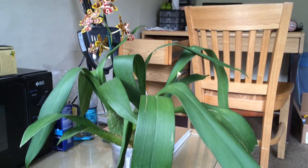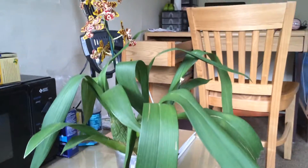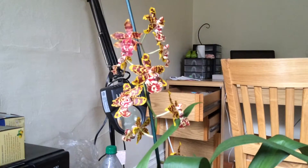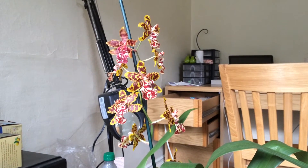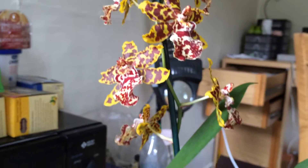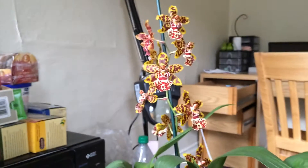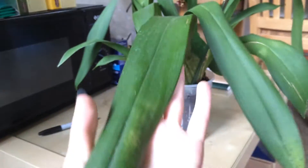This is my huge Odontocidium Wildcat. I picked it up at Fred Meyer — I live in the U.S. — and it re-bloomed for me. The flower spike started in late October. I posted a video update, and I trained it to wrap around the stake so I wouldn't have any ugly clips holding it on. I'm really proud of that — it grew just wonderfully around the stake.